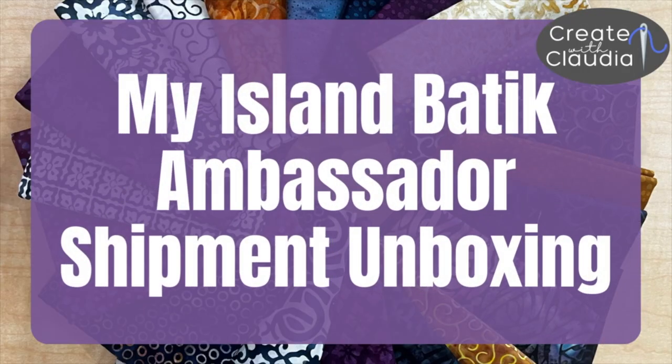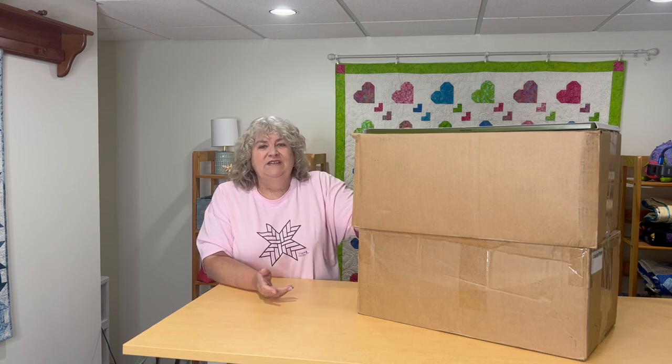Hi everybody, it's Claudia from Create With Claudia and stay tuned because I'm doing a lot of unboxing — two big boxes plus a little bit extra. This video is going to be just a little bit different because I might have to add on to it at the end. We are waiting for one more box with a few more fabrics, but that won't come probably until mid-July. My video will not post until the end of July, so I might get that box in time. If I do, you'll see the goodies at the end. If not, I'll make a quick little extra video so you get more unboxing of Island Batik goodies. But I'm going to move these boxes and show you what I got for the second half of 2023.